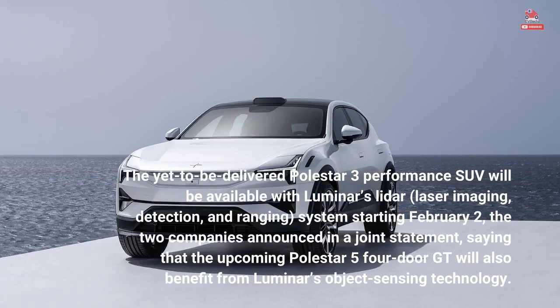The yet-to-be-delivered Polestar 3 Performance SUV will be available with Luminar's LiDAR — laser imaging, detection, and ranging systems — starting February 2, the two companies announced in a joint statement, saying that the upcoming Polestar 5 four-door GT will also benefit from Luminar's technology.